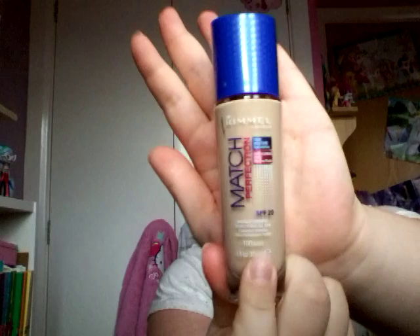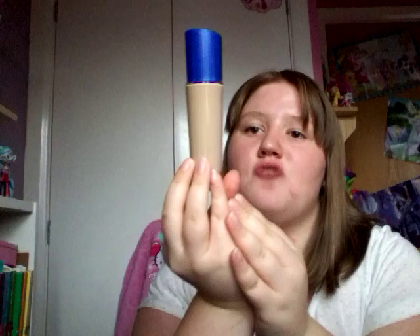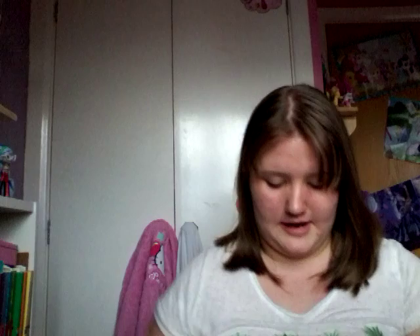First I'll show you my foundation, which is the Rimmel Match Perfection foundation. As you can see, I really like this — it has SPF 20 and I've got it in the shade 100 Ivory. It's full coverage like it says, and it also claims 24-hour moisture hydration and pore-blocking effects, which is good because I do have a couple of blocked pores I'm trying to get rid of. That is my foundation, and next is powder.